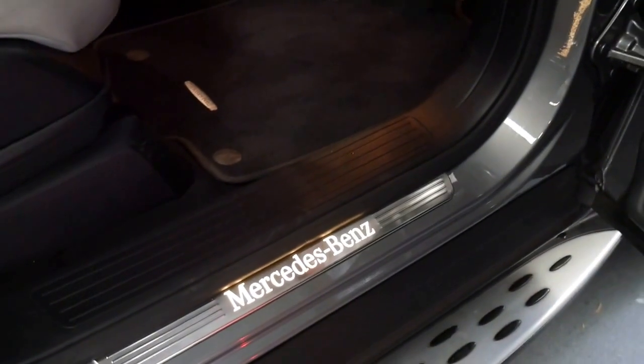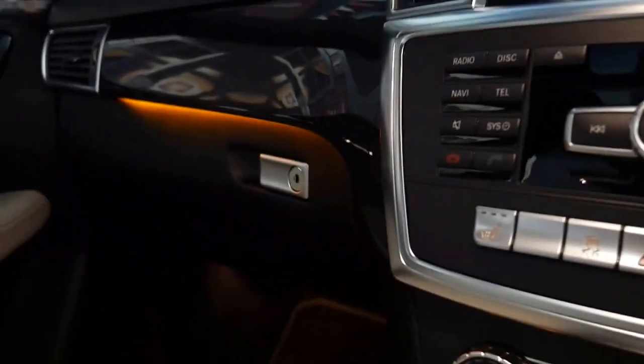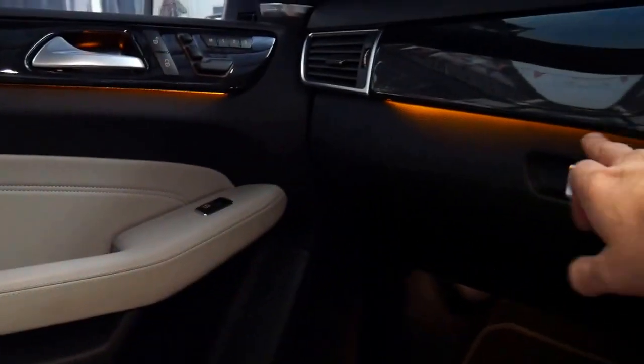It's been optioned with the Mercedes-Benz sill panels which light up. Some of the features are almost like an S-Class — you've got the lights under here which looks fantastic. It also has push-button start — we'll start it up now.